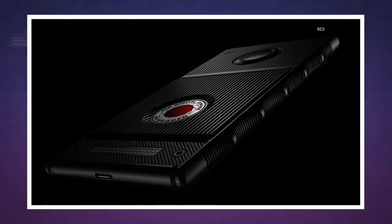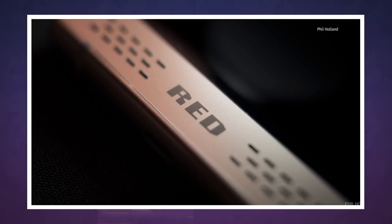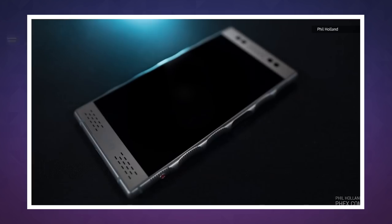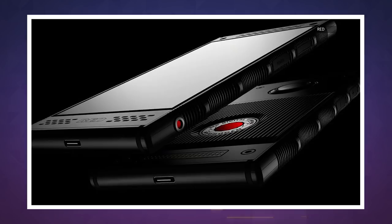Not a lot is known about the Hydrogen One other than it will produce a 3D effect without the need for glasses. When you rotate the display, people, buildings, trees, raccoons and other objects will appear to project from the screen. However, Red hasn't allowed anyone to photograph the screen yet, as it's said that regular photos can't do the 3D effect justice.